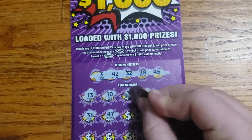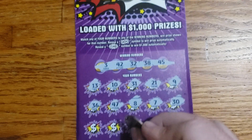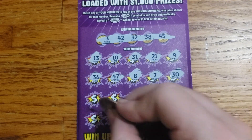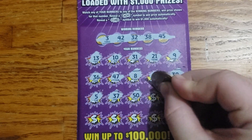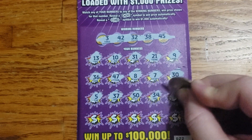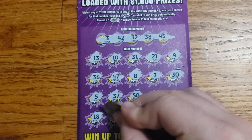Continuing ticket 22 — third row: 36, 47, 8, 7, 30. Two rows left guys. Fourth row: 5, 37, 50, 34, 15.